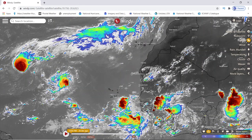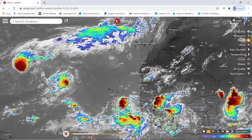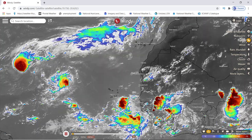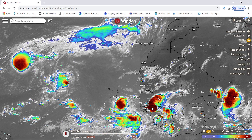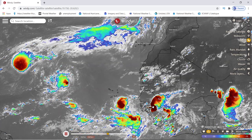Here's what they both look like together — let me refresh it so you get the latest update. This is Paulette, this is Rene, this is the next one coming off which would be Sally, and then the next one after that which would be Teddy, and then after that I imagine it would be Vicky back here. You can see they are coming in — this next one coming off, which would be Teddy, looks like it's getting pretty strong, pretty powerful, pretty quick.